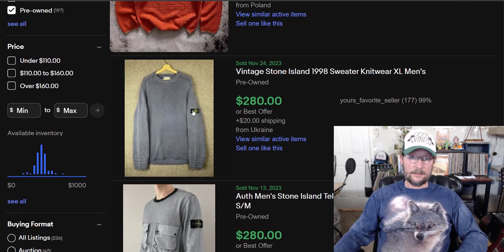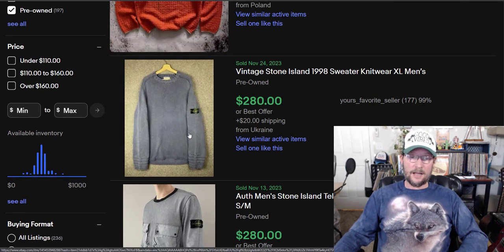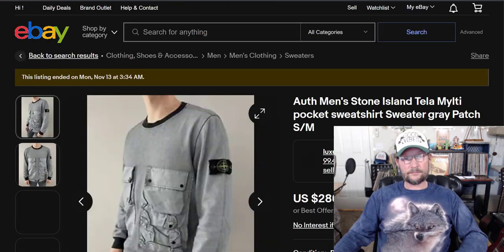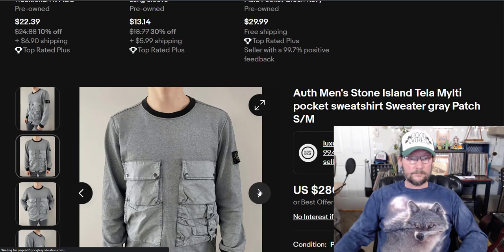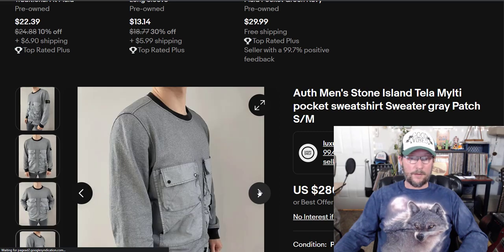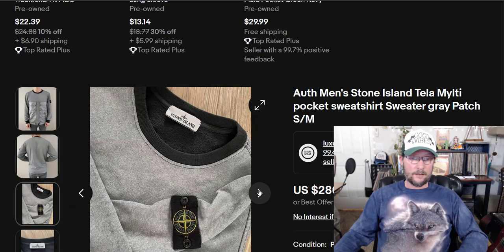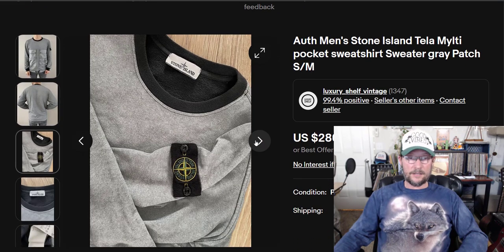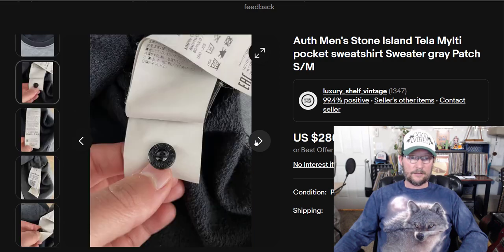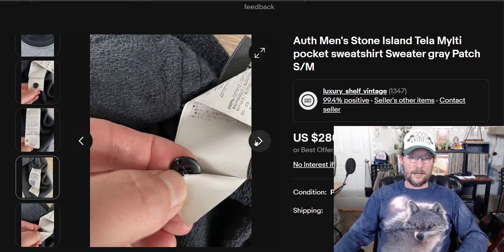You can see that a lot of times there's this tag on the sleeve. This one has a bunch of pockets. I'm not badmouthing anybody's sense of style, but you wouldn't catch me in one of these.